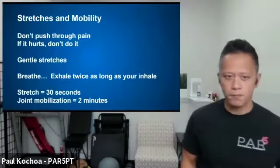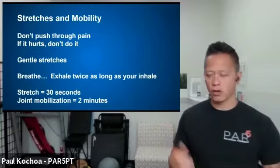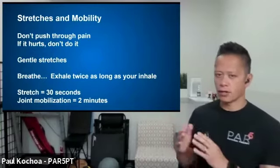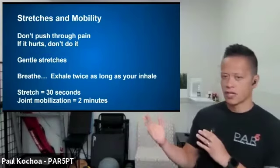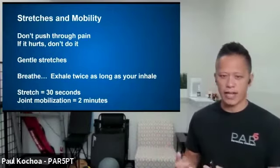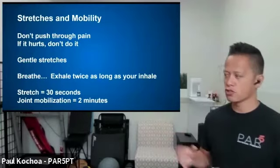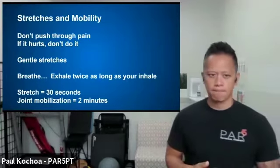As we go through the stretches and mobility work, hold stretches designed to lengthen tissue for at least 30 seconds, breathing through it and relaxing into it. If we're doing a joint mobilization, try to hold that for two minutes. Don't push through pain — make sure everything is comfortable.